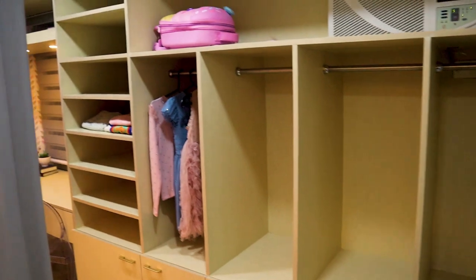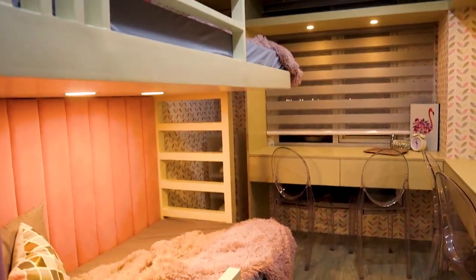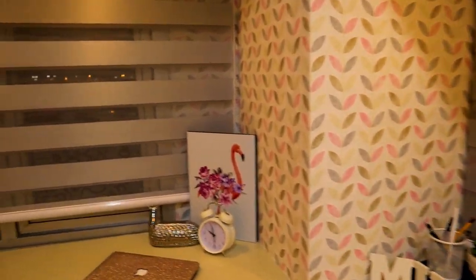Before we head up to the master bedroom, we are going to check out the kids' room, which is here on the ground floor. Going into the room, you can see their cabinet — we maximized the space — and their bunk bed. They even have a pullout for the bed and a study table here. She has two daughters, so they're going to use the space for studying and even lounging. We made sure to make it as comfortable for them as possible.